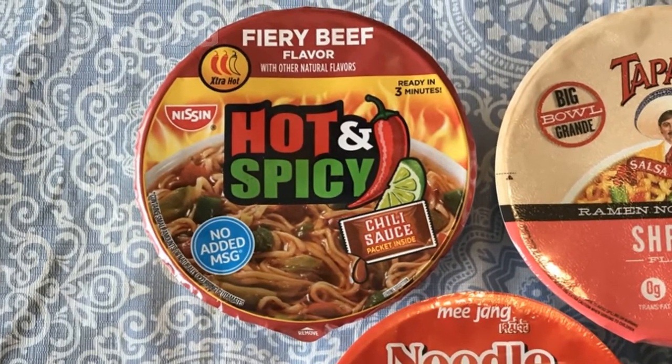Last and certainly not least is Nissin — one of the most popular brands of instant ramen. Every college student probably knows what Nissin is. They have their own hot and spicy chili sauce packet included. No added MSG. Fiery beef flavor with natural flavors — that's kind of cool. They have a pepper rating and it's two out of three peppers, so hopefully this is going to be hot. These might be American-made so they could be toned down somewhat. This one is three minutes with hot water, this one three minutes, this one four minutes.